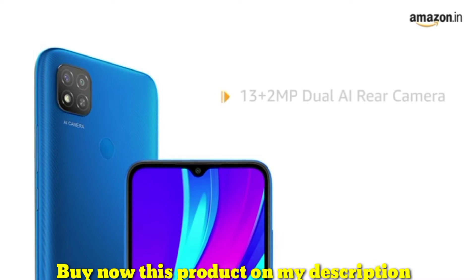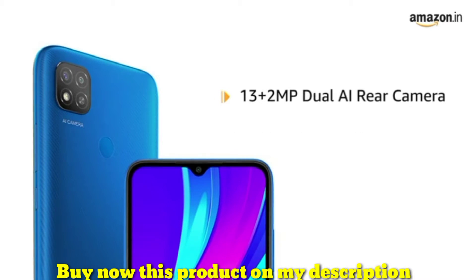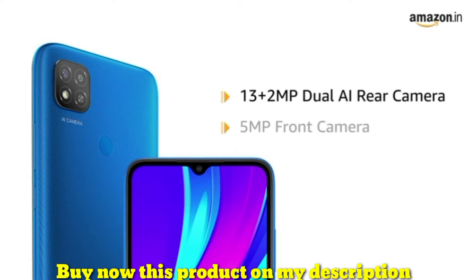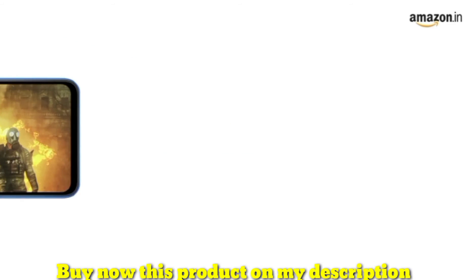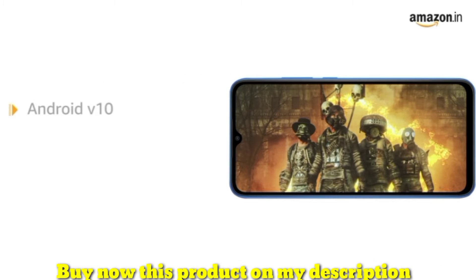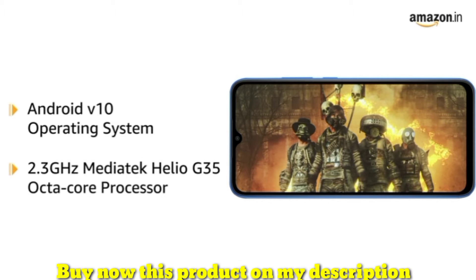Redmi 9 has a 13 plus 2 megapixel dual AI rear camera for high quality pictures. It also has a 5 megapixel front camera for clicking selfies. Powered by Android V10 operating system with MediaTek Helio G35 octa-core processor, this phone makes downloading as well as browsing very smooth.